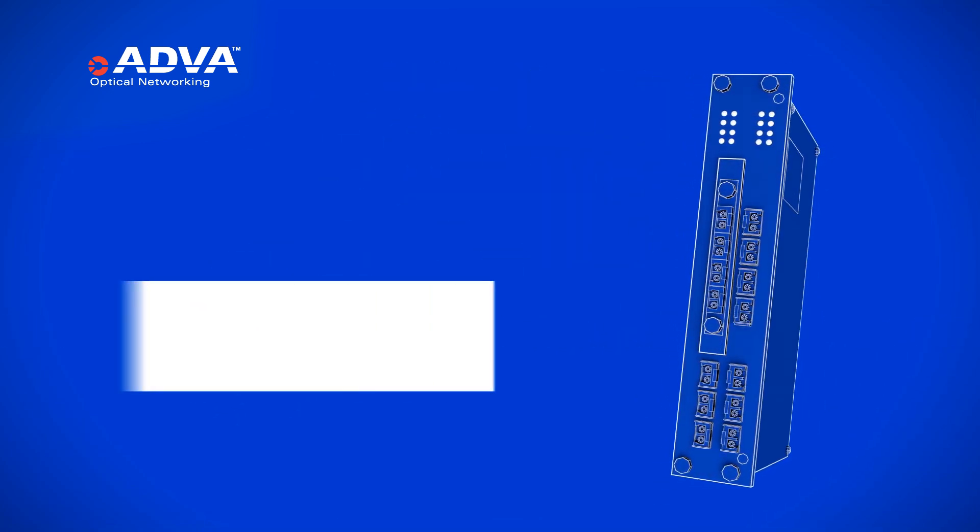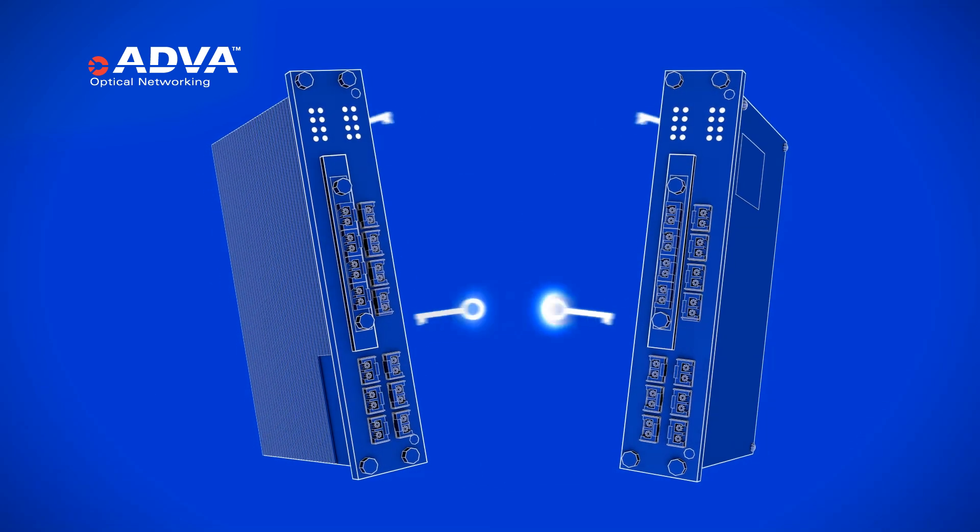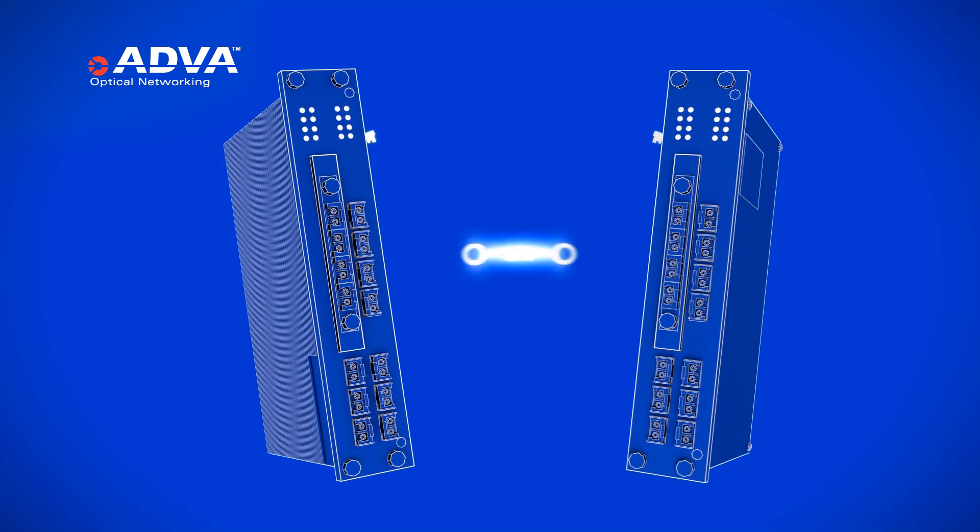What's more, it features a continuous dynamic key exchange based upon the Diffie-Hellman algorithm with over 60 key exchanges per hour. This level of security is unmatched for 100 gig data transport.